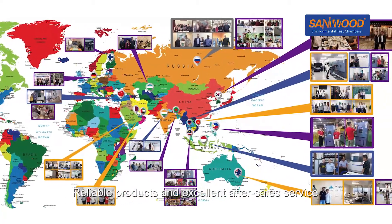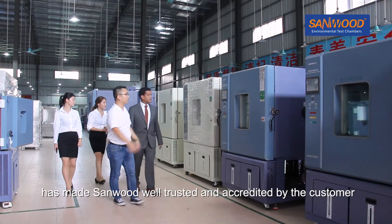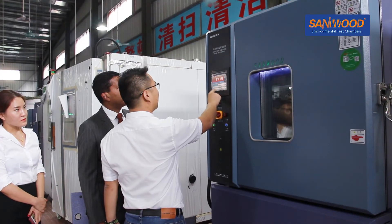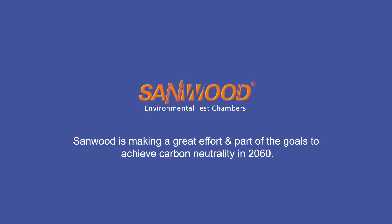Reliable products and excellent after-sales service has made Sandwood well-trusted and accredited by customers. Sandwood is making a great effort to be part of the goal to achieve carbon neutrality in 2060.